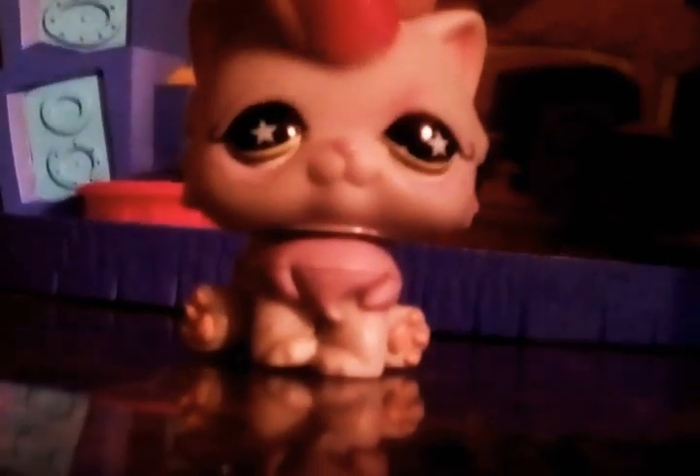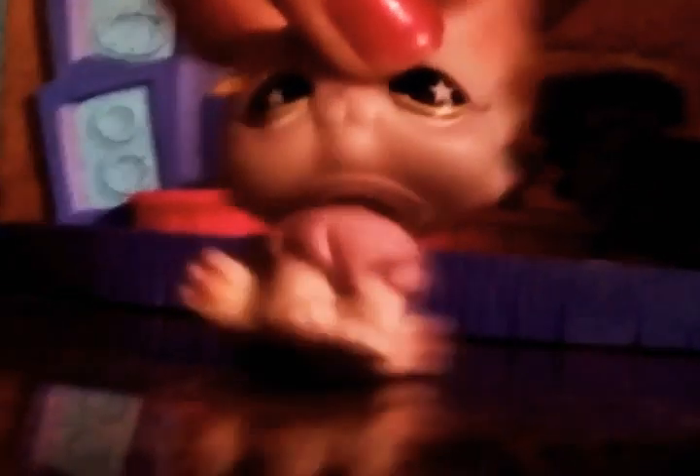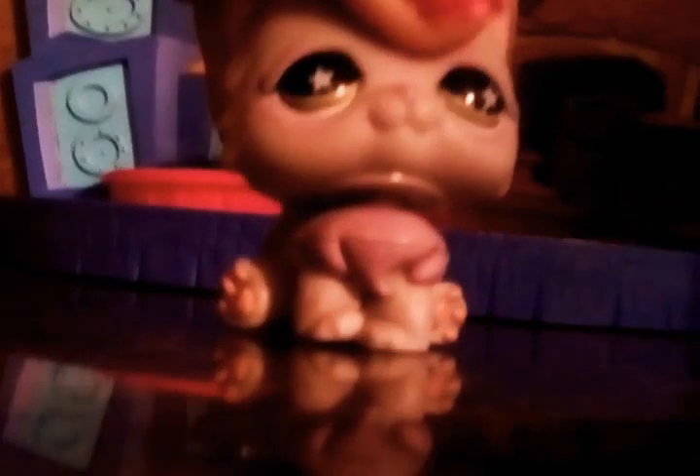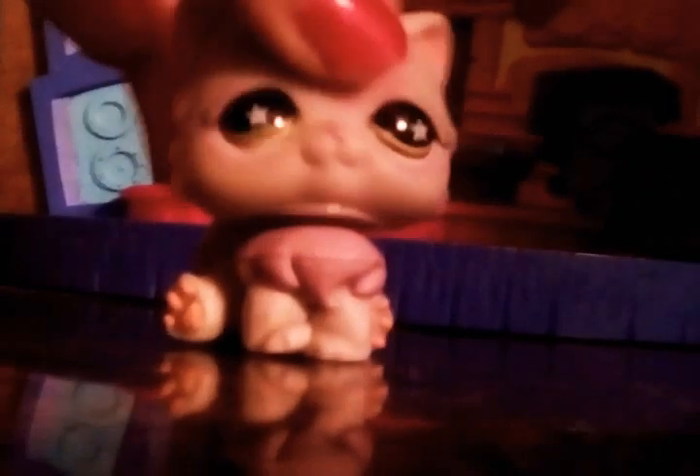She is so adorable. I actually have the exact same LPS — I have two, but one I just got recently lost and the other one is still around here somewhere. She is so cute and she's the best LPS I could ever have. Maybe I could use her for videos.